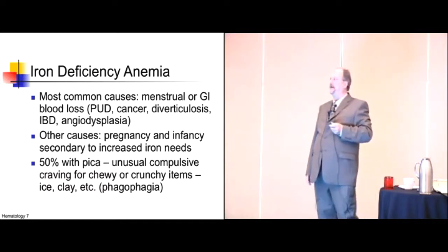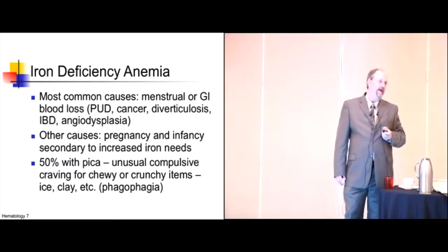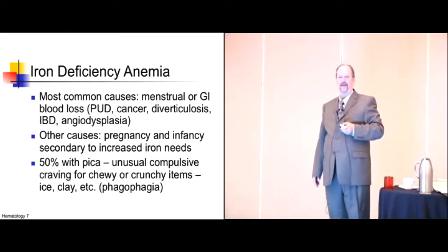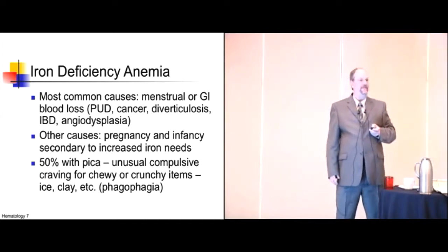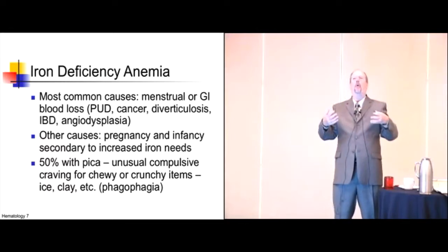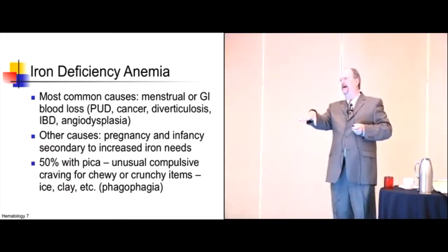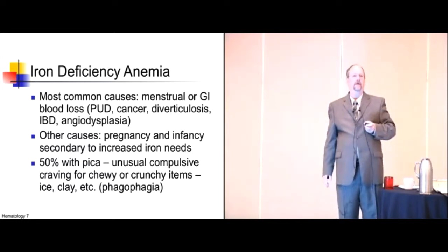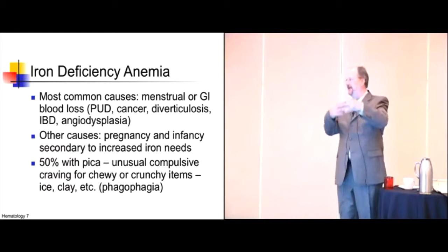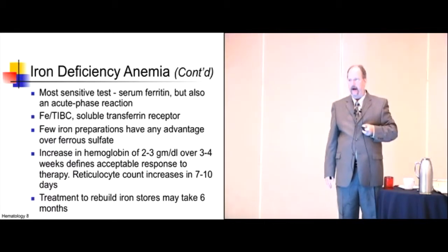Pregnancy and infancy cause iron deficiency because of increased demands. About 50% of iron-deficient people have pica — chewing and crunching on things they probably shouldn't be eating. No one knows exactly why. Some people think that chewing on clay or unusual food items is actually an attempt to get iron back into the diet.